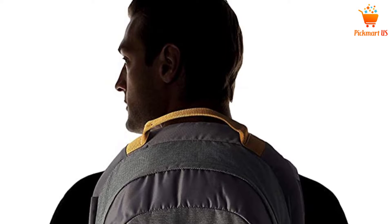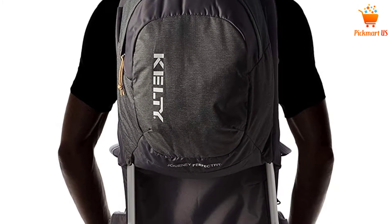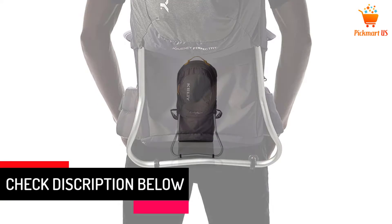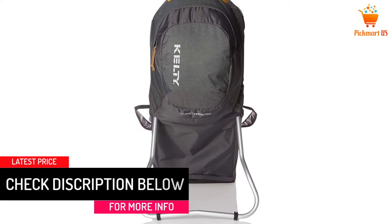The aluminum frame can be easily folded and erected when needed, which helps in keeping the bag in an upright position on the ground as well. All in all, when you are searching for a lightweight baby backpack carrier, you can definitely consider this option.